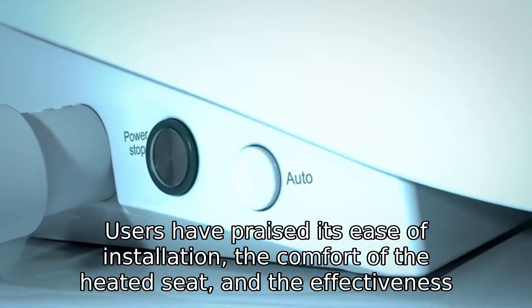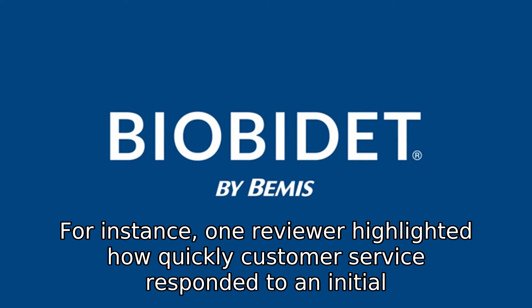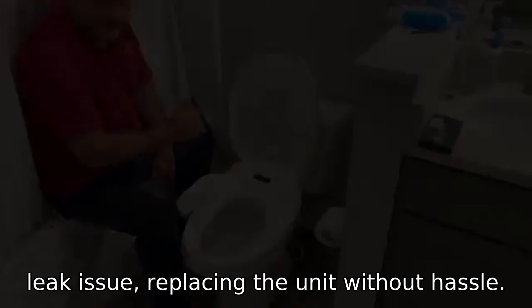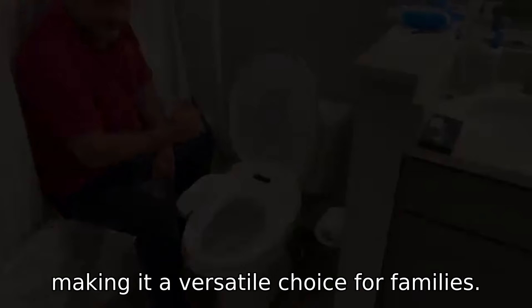Users have praised its ease of installation, the comfort of the heated seat, and the effectiveness of the bidet functions. For instance, one reviewer highlighted how quickly customer service responded to an initial leak issue, replacing the unit without hassle. Another user appreciated the adjustable nozzle positions and the convenient children's button, making it a versatile choice for families.